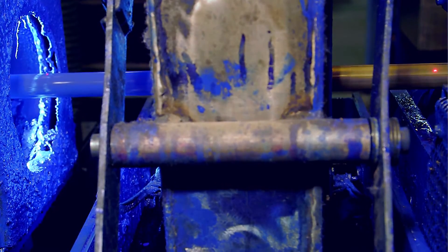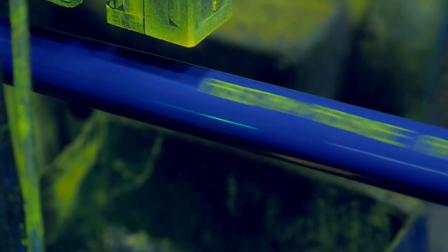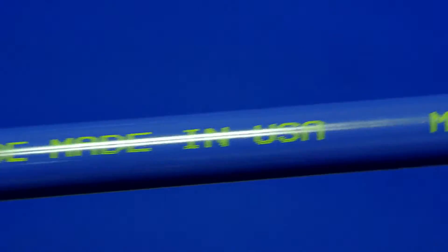The Blue Diamond pipe product that we supply is 100% manufactured in the United States from the source to the finished product. The MST stocking program is typically from one half inch through two inch pipe.